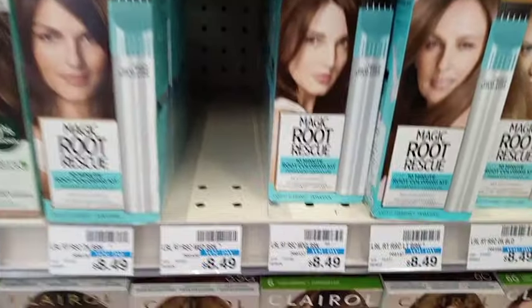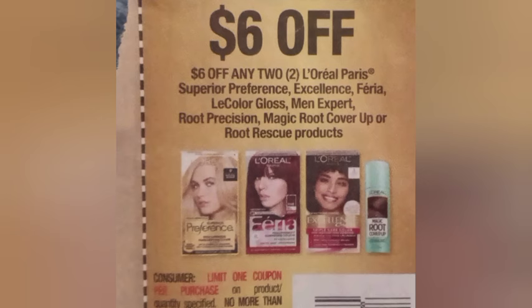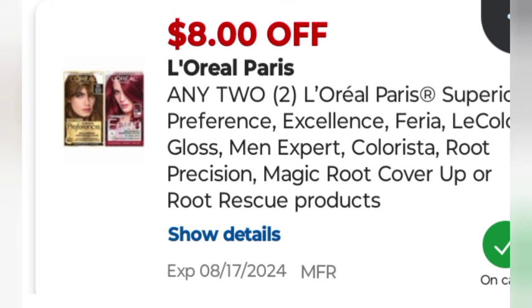Next I did the L'Oreal hair color at $8.49 each — buy two get three, so two would be $16.98. I had a $6 off two paper coupon that's expired now, sorry guys, then an $8 off two digital glitched, taking off $14 and leaving me to pay $2.98 and getting back $3 in extra bucks.